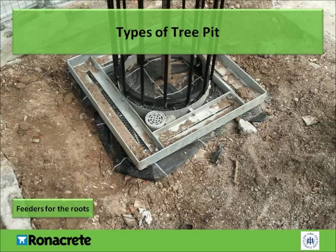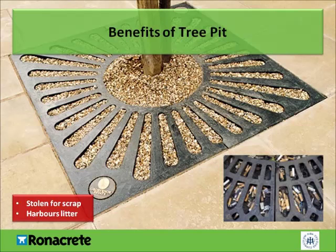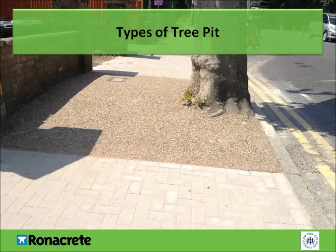This image shows a common type of tree pit for a young tree. It's designed to direct the feeder roots downwards to minimise surface damage. Many local authorities are now specifying resin-bound tree pit as tree grills are often stolen for their scrap value and can harbour litter. Generally a tree pit is, as the name suggests, a pit around a tree — however, this one is a whole section across the path.